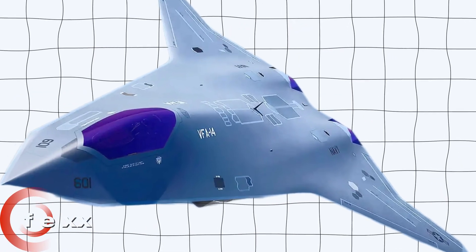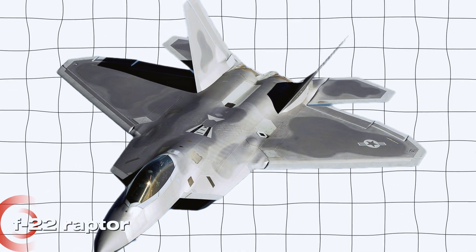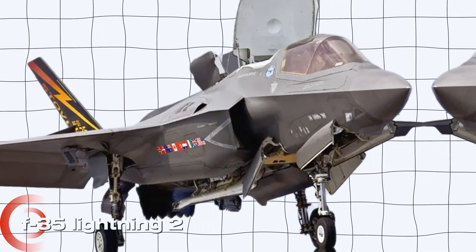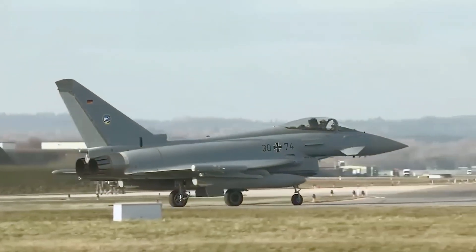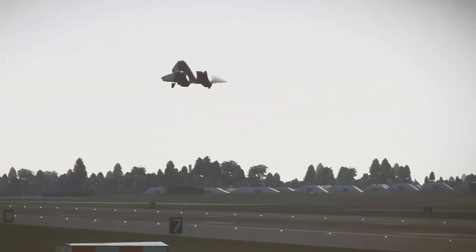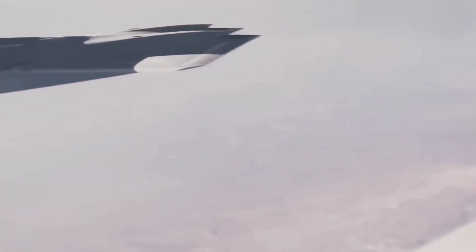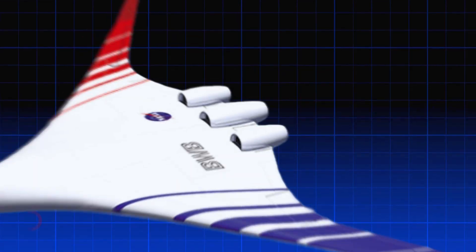This is the FEXX, the Navy's next-generation fighter jet, set to replace both the F-22 Raptor and the F-35 Lightning II as the dominant force in the skies. While many expected the Air Force to lead the race toward a true sixth-generation stealth fighter, it's actually the Navy that might take the lead. A concept image of the FEXX has been released, revealing a tailless, blended-wing body — BWB — design.